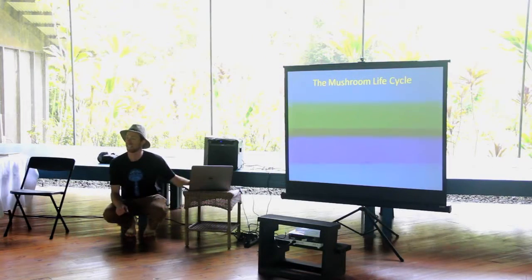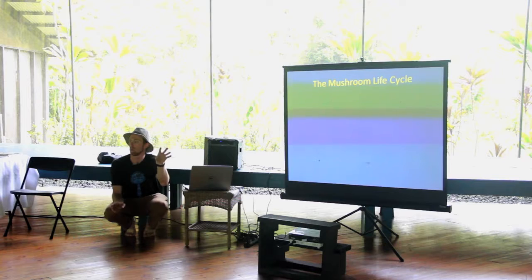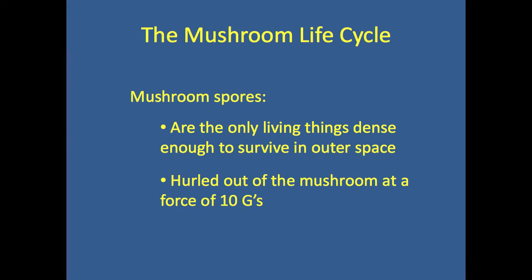In an ideal setting, the mushroom life cycle can take place in as little as two weeks, from the release of spores to the fruiting of the mushroom body. Mushroom spores are so dense they can live in outer space.